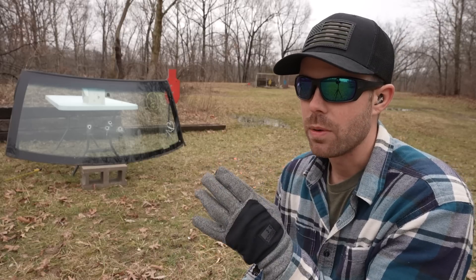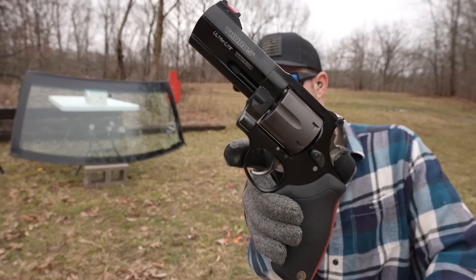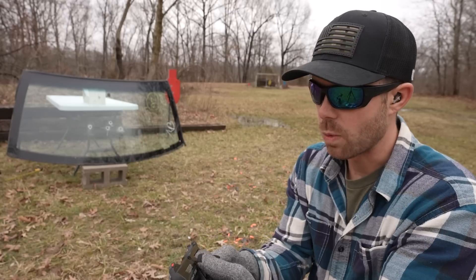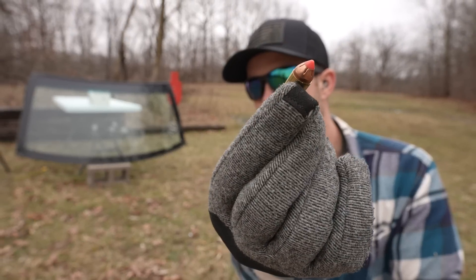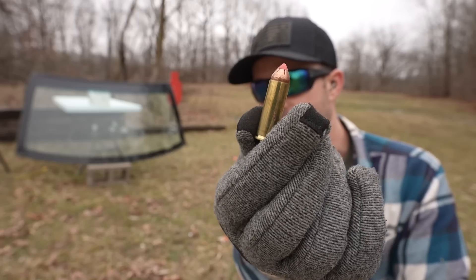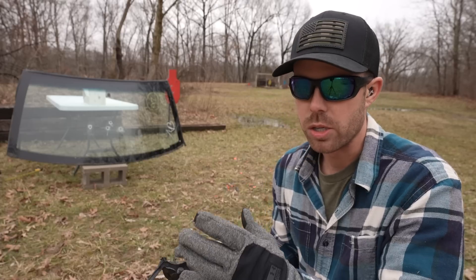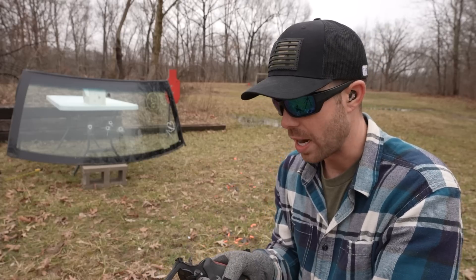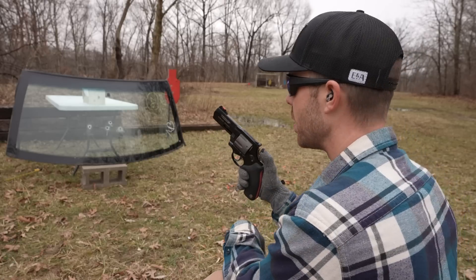I flipped the windshield over — we've got two calibers left and both are absolute hand cannons. Next up is the 44 Magnum — the Taurus Ultralight 44 Magnum revolver. The round we're testing is the Hornady 225 grain FTX, a nasty round that typically goes wild in ballistics gel and is hard to trap. We'll see what it does through the windshield. This is a painful gun to shoot.